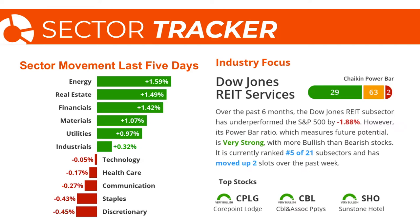Speaking of real estate, let's look at the Dow Jones REIT services industry group, which over the past six months has been a slight underperformer, lagging the S&P 500 by 1.88%. However, the power bar ratio — measuring future potential — is very strong: 29 bullish or very bullish stocks to only two bearish or very bearish stocks. It's currently ranked number five of 21 subsectors, having moved up two slots over the past week. Names with very bullish ratings include CorePoint Lodge (CPLG), CBL and Associates (CBL), and Sunstone Hotel (SHO). These are stocks you'd want to run through the analysis on — are they outperforming? Check Chaikin money flow. That's the analysis we run through every day.